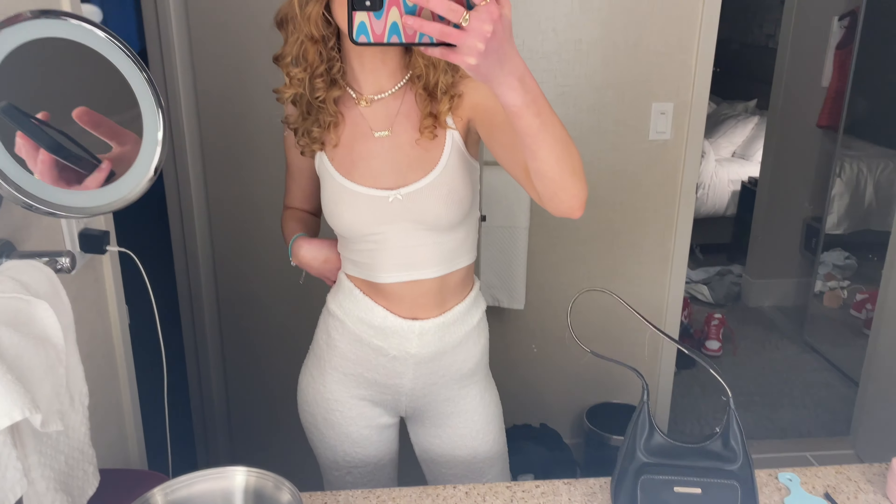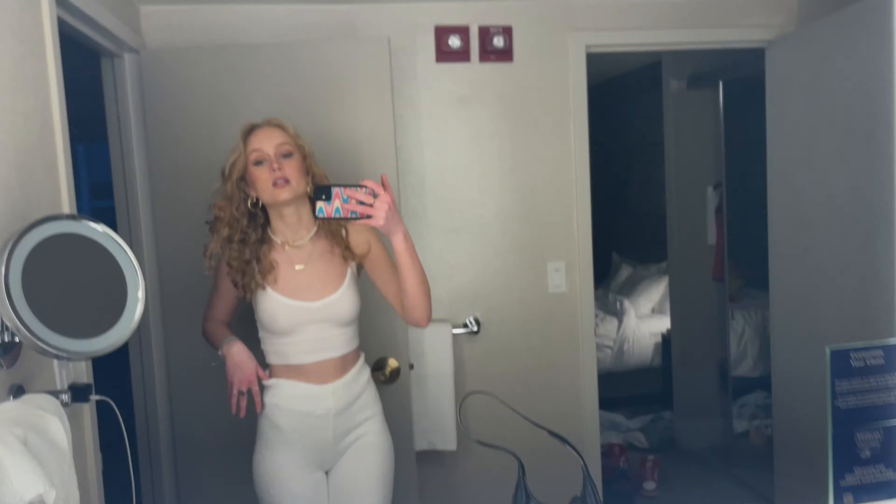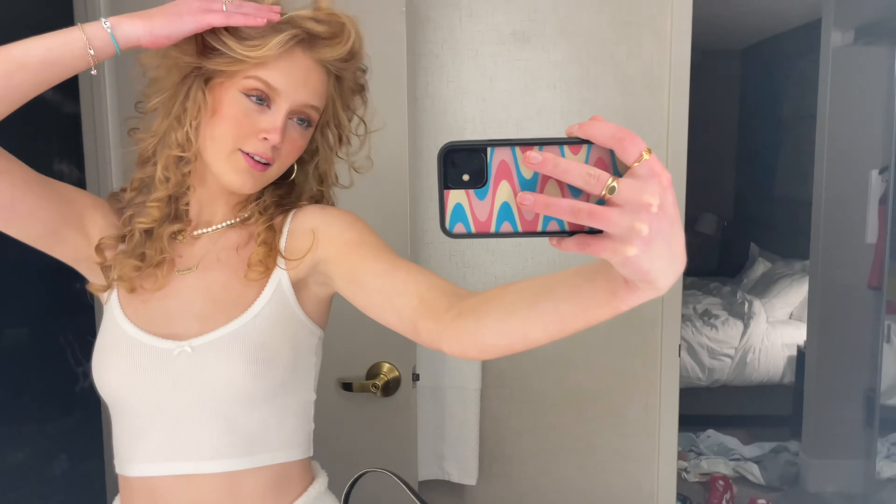Just got back from the mall. Look at these pants — they're like the Skims ones and they literally feel like I'm wearing a blanket. I wish they were slightly longer but I'm 5'10 so I'll take what I can get. Take a moment to appreciate the hair because it's not gonna look this good tomorrow. Do you ever get so full that you get exhausted? That's me right now.